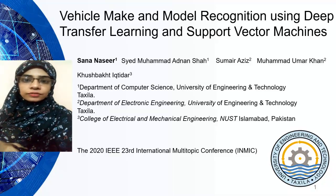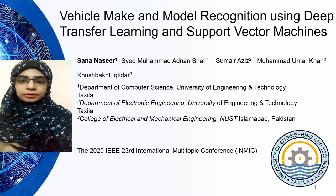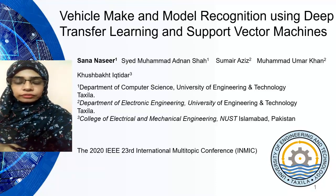Assalamu alaikum, my name is Sanan Asir from University of Engineering and Technology Taxila, Computer Science Department. Today I am here to present my research paper: Vehicle Make and Model Recognition Using Deep Transfer Learning and Support Vector Machine.